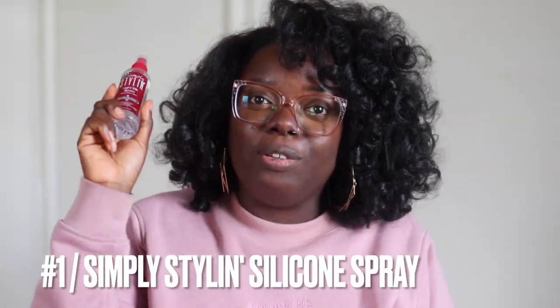The first product I must talk about — I would say this is my number one wig product. Normally I would save this to the end, but they're also sponsoring today's video. So I gotta start with my Simply Styling silicone spray. If you've been here for a while, you know I have talked about this spray till I've been blue in the face. This silicone spray is heaven sent — it has literally brought back my wigs from the dead.